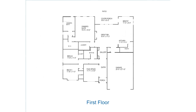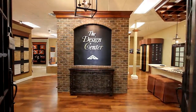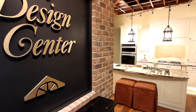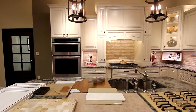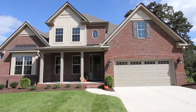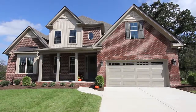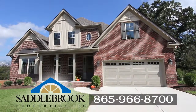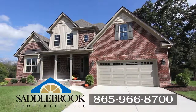Our experts will help you design your home the way you want it. You can personalize your floor plan in our new state-of-the-art design center with your choice of endless options. We can provide a personalized showing of the Bristol floor plan. For more information on custom plans and options, give us a call at 865-966-8700.